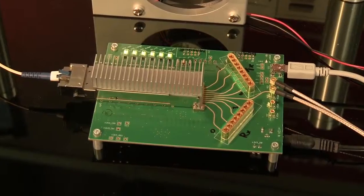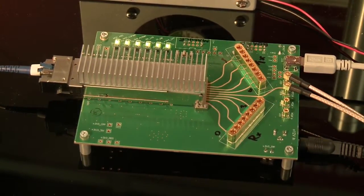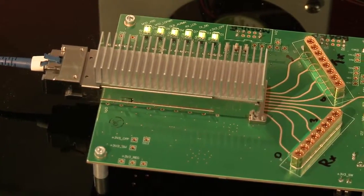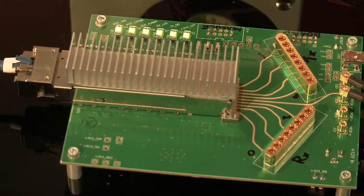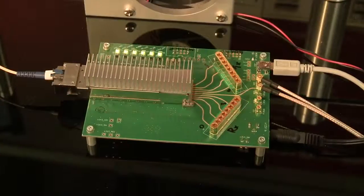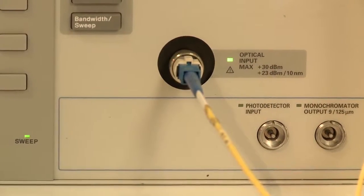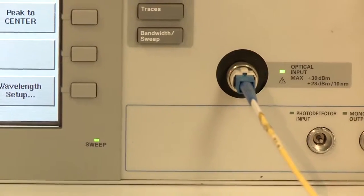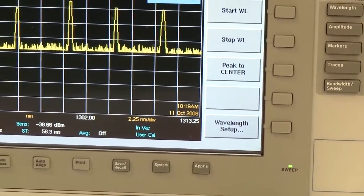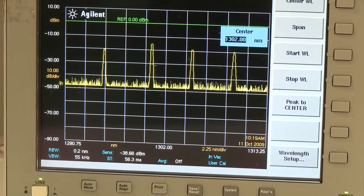What you see here is the Avago CFP4-LR4 transceiver. In this demonstration, we use an onboard PRBS generator to generate four lanes of PRBS 31 traffic at 25.78125 Gigabits per second. Those four lanes are optically multiplexed onto one single mode fiber. The optical signal is transmitted into single mode fiber through a 1090 splitter and into an optical spectrum analyzer. There on the screen, you see the four optical wavelengths in the range from 1290 to 1310 nanometers.